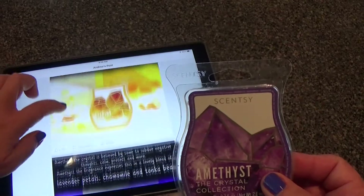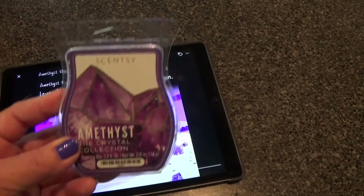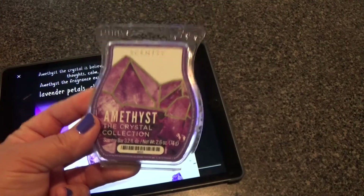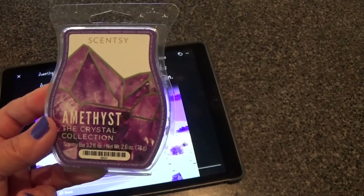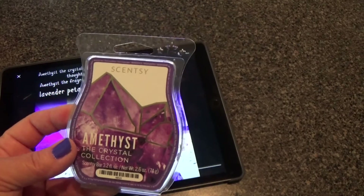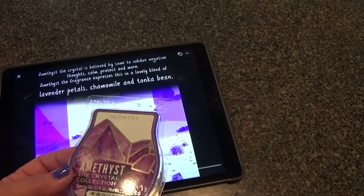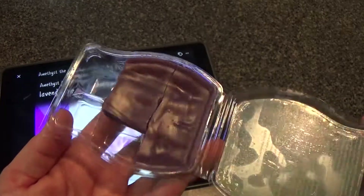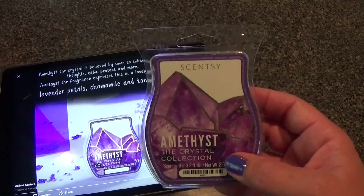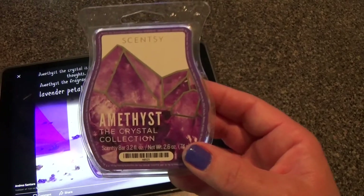The next one that's going to sell out is Amethyst — this is the last one in my review, and it was absolutely beautiful. This is going to fight in my brain with Cashmere Pear for my all-time favorite. It literally knocked my socks off — it is one of the best fragranced waxes I've ever warmed for my taste. The notes are lavender petals, chamomile, and tonka bean. It was just floral enough that it wasn't a flower scent, just herbal enough with the chamomile but not green, and the tonka bean made it a very warm scent. It's a beautiful grape-colored wax.